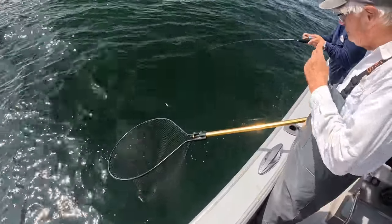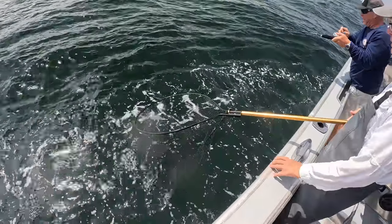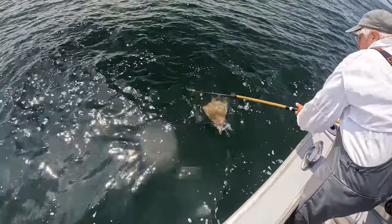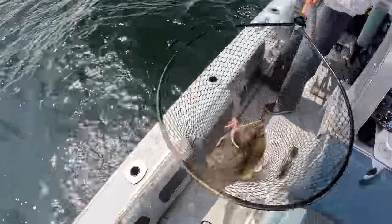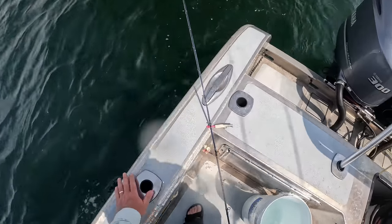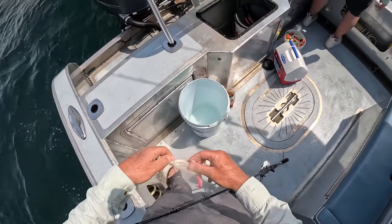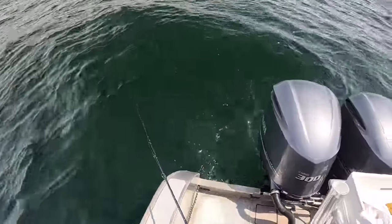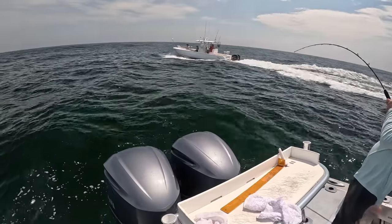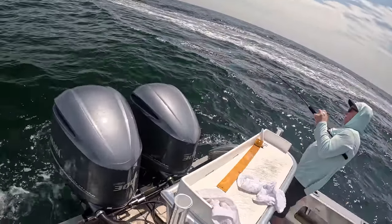The fun thing about this crew is everybody's input gets considered and we try to do the best thing. Whoa — that's a nice fish! I'm up. This is the stiffer rod — whoa, another double keeper! Oh nice — look at that baby. No drama, beautiful. He swallowed it too — that's an eight, nine? No, sixes.